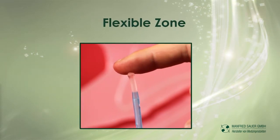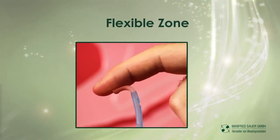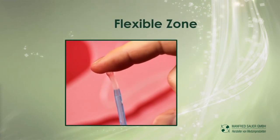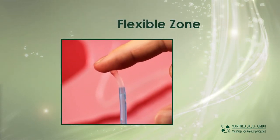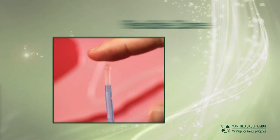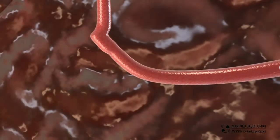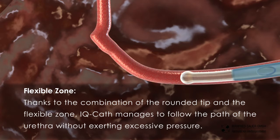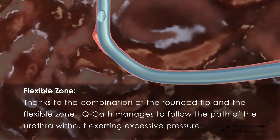Flexible Zone: thanks to the combination of the rounded tip and the flexible zone, IQ Cath manages to follow the path of the urethra without exerting excessive pressure.